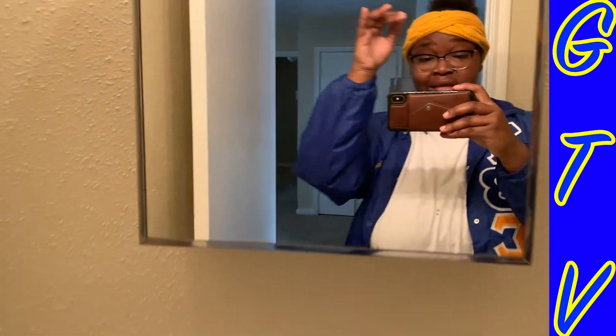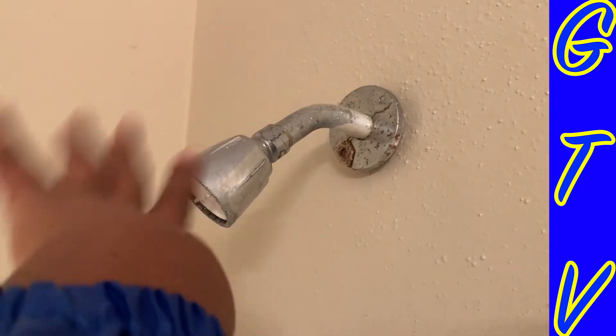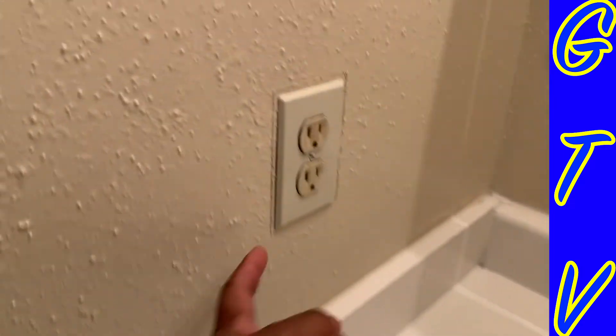This is also a closet right off the first bedroom — it's fairly decent. And we have the first bathroom. This is the first full bathroom; this is the guest bathroom. This vanity mirror is one I'm going to have the apartment remove, and when they come in and remove it, I'm going to put a full mirror vanity there — that'll be a lot better. I'm also going to replace all of these fixtures — new sinks, showers, all that kind of stuff. The plug fixtures and doorknobs are going to get changed.